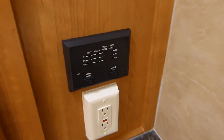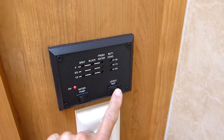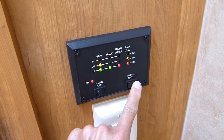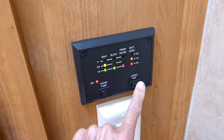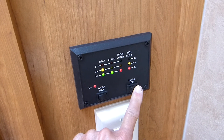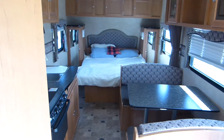This turns our 12-volt pump on so we have water pressure. The key gauges show gray, black, and fresh water levels. Gray is what we use from the shower and the sink; black — you can understand what that is. Fresh water: we're down to a third of a tank, so we may have to top off today. Battery condition is important too since we're off the grid.